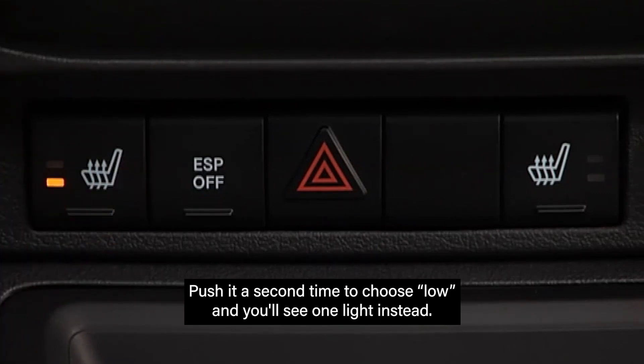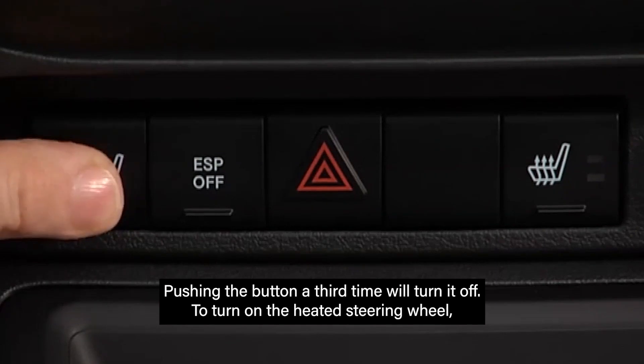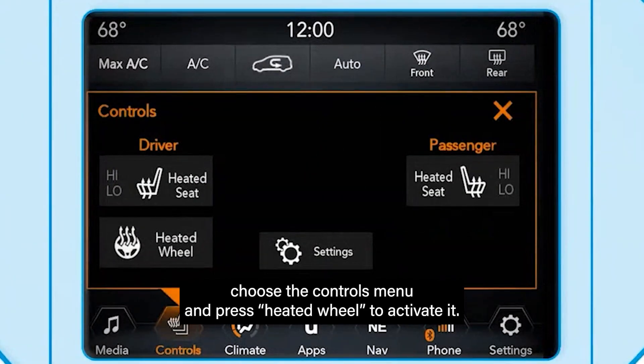Push it a second time to choose low and you'll see one light instead. Pushing the button a third time will turn it off. To turn on the heated steering wheel, choose the controls menu and press heated wheel to activate it.